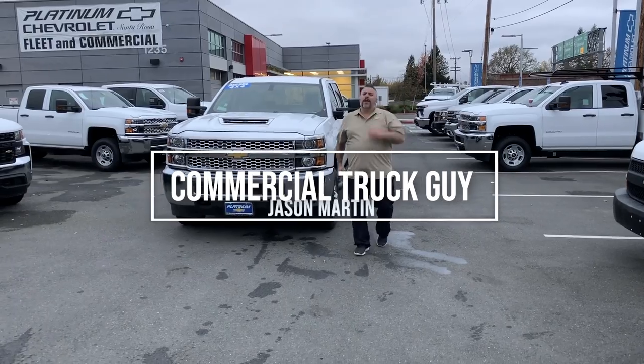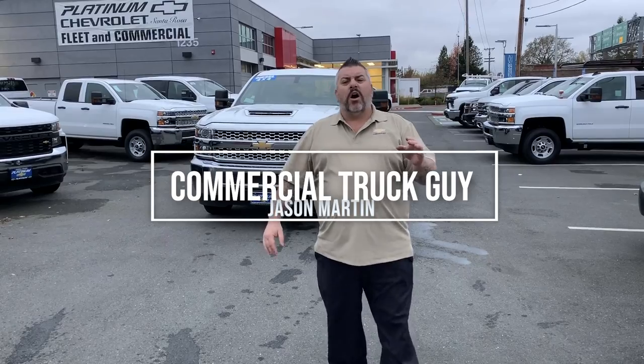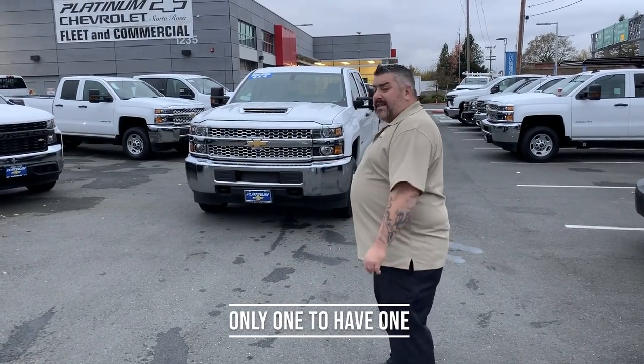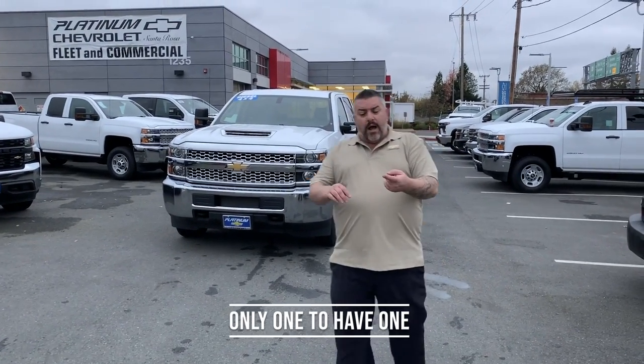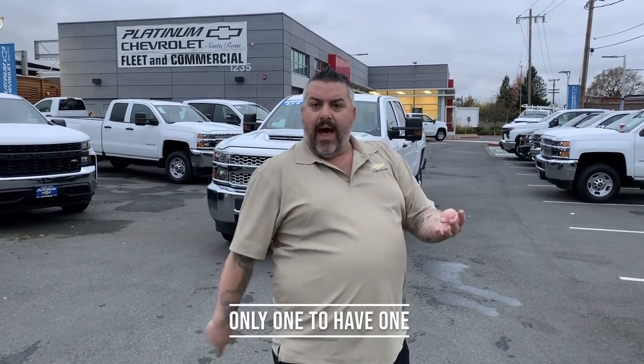Commercial Truck Guy, Platinum Chevrolet, folks. One more time, I'm gonna create this series. It's a new one. It's called 'I'm the Only Guy That's Got This.' And here's another truck, because this is the only one in the state of California. As a matter of fact, there's not one in Colorado, Washington, Oregon, or Nevada. I'm the only one on the West Coast, folks. Take a look at this.